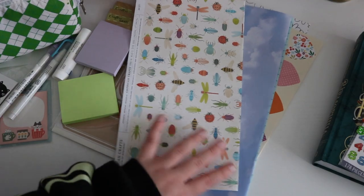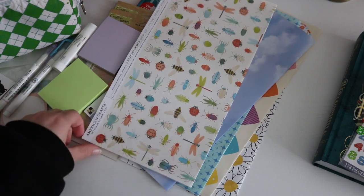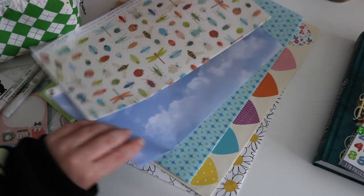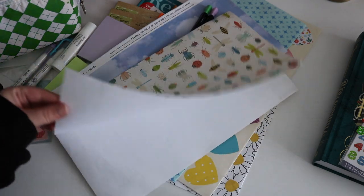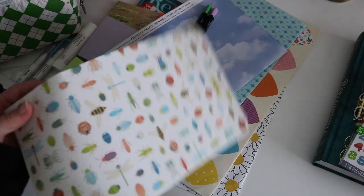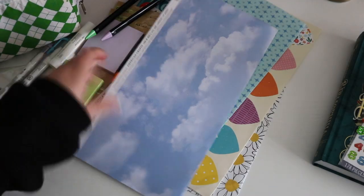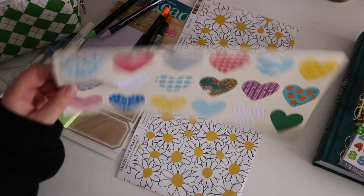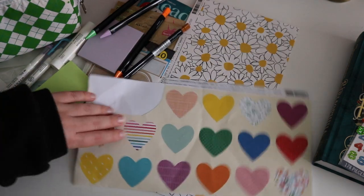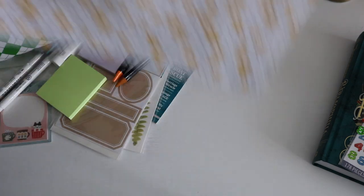The last stuff I got from Joanne's was all these papers. This is something I really enjoy using in my journal — papers from the craft store that are like 79 cents each. You can find some really fun prints and designs. I got one with bugs, a sky and cloud design, this fun pattern I already used a bit, these hearts — which are really fun because I can cut them out individually and use them almost like a sticker or die cut — and this fun flower one. That's everything from Joanne's.